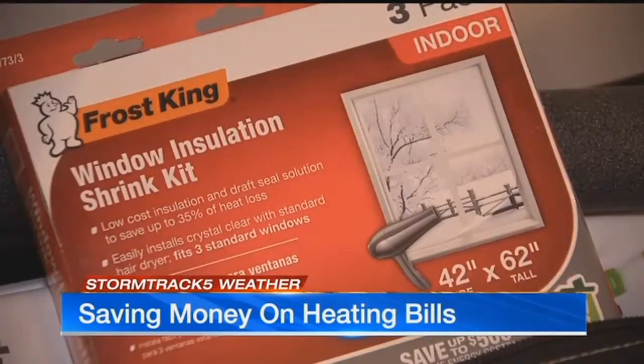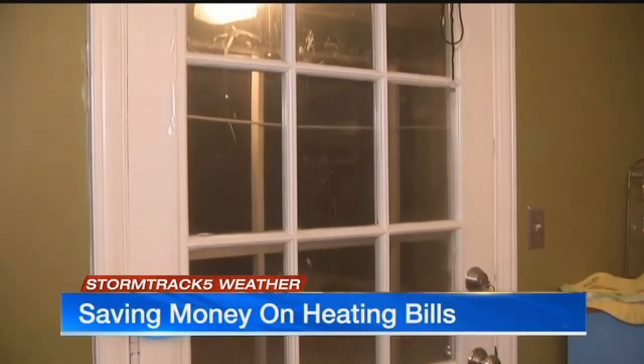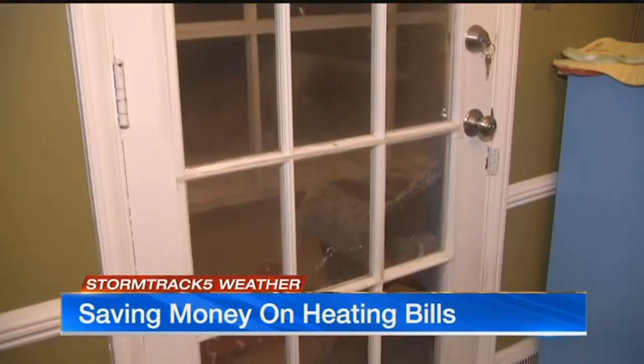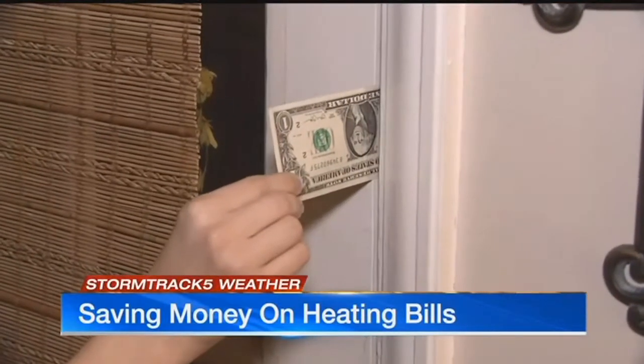Put an insulator film over drafty windows. Keep in mind single-pane windows lose the most heat. You also want to test if your doors are letting heat escape. If you're not sure how to do that, use the dollar bill trick: take a dollar bill, shut your door, and if you can pull out that dollar bill fairly easily, that's indicating that you have a very large gap there.